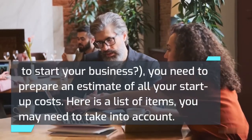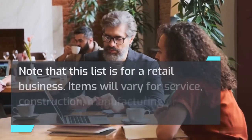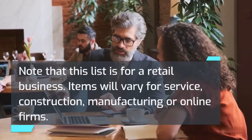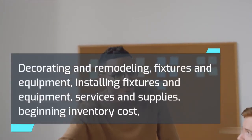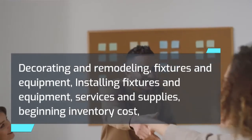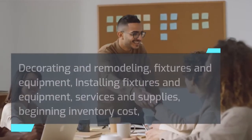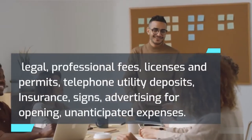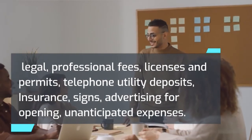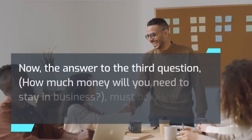Here is a list of items you may need to take into account for startup costs — note that this list is for a retail business, and items will vary for service, construction, manufacturing, or online firms. Items include: decorating and remodeling, fixtures and equipment, installing fixtures and equipment, services and supplies, beginning inventory cost, legal and professional fees, licenses and permits, telephone and utility deposits, insurance, signs, advertising for opening, and unanticipated expenses.